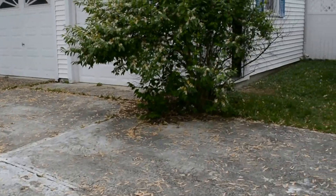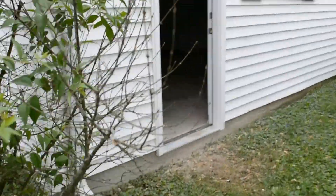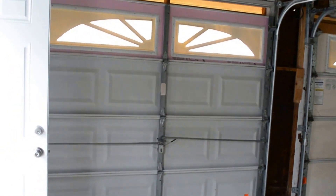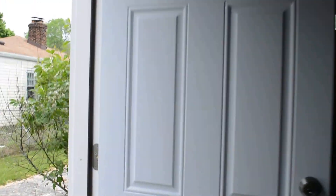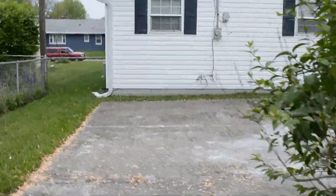And take a peek in the garage. Got a side entry door. This is a decent sized two-car garage here. This has been 56 North Elizabeth.